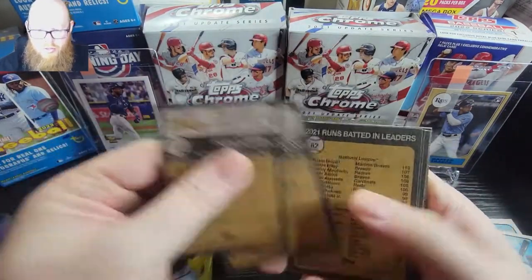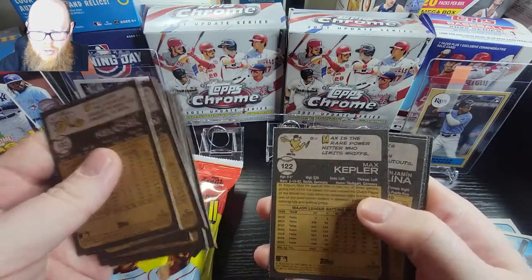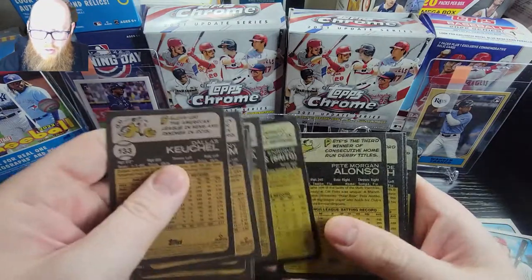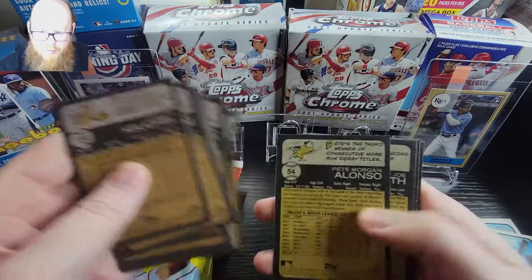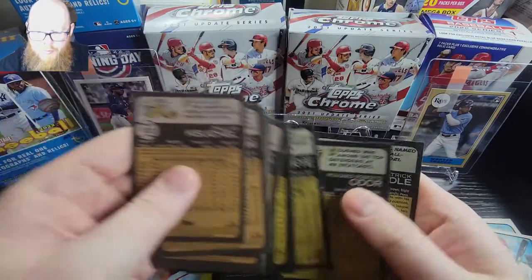With certain cards over — I want to say I think it's 400 — is considered a short print. So you gotta look out for those as well.